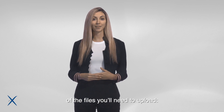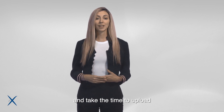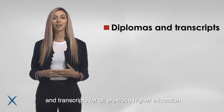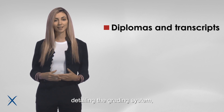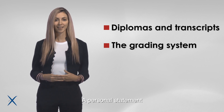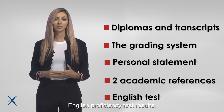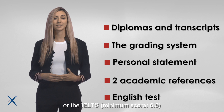Here's a quick reminder of the files you need to upload. You need to create an online account and upload all the required documents: scanned copies of all your diplomas and transcripts for all previous higher education; an official document from your university detailing the grading system; a personal statement; two academic references; and English proficiency test results from either the TOEFL (minimum score 90) or the IELTS (minimum score 6.5).